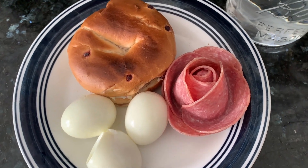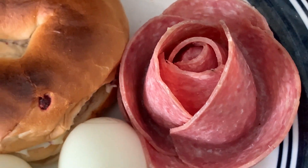Oh my god, they came out so cute. Look at it — I made a salami rose!